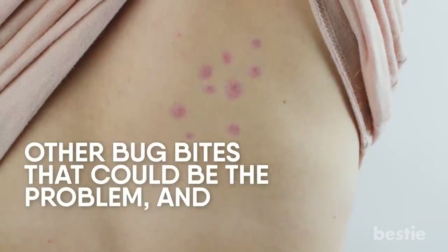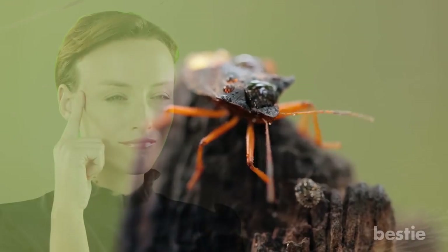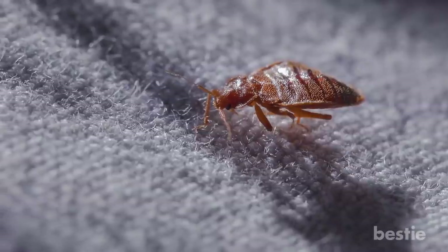Other bug bites that could be the problem, and how to differentiate. So you thought only bed bugs can leave you with their bites. Unfortunately, there are a number of other bugs that wait for you to fall asleep — from there, they'll crawl out of their hiding places and bite you.